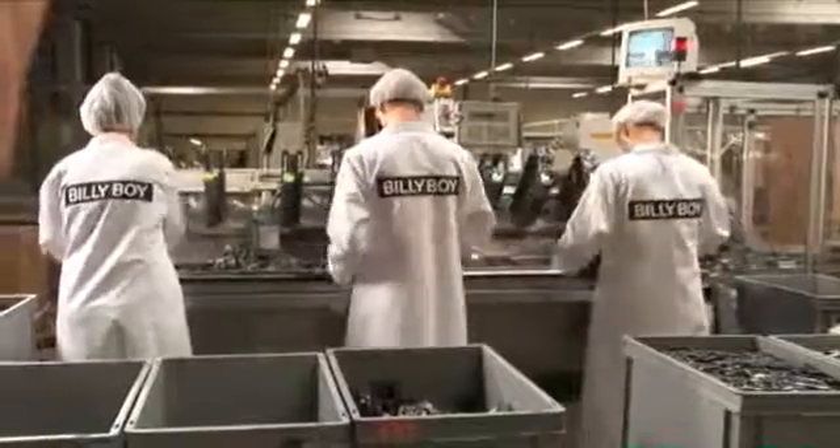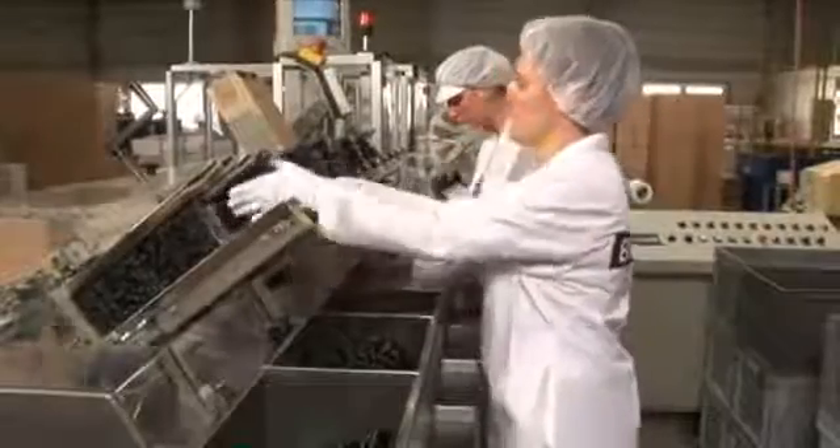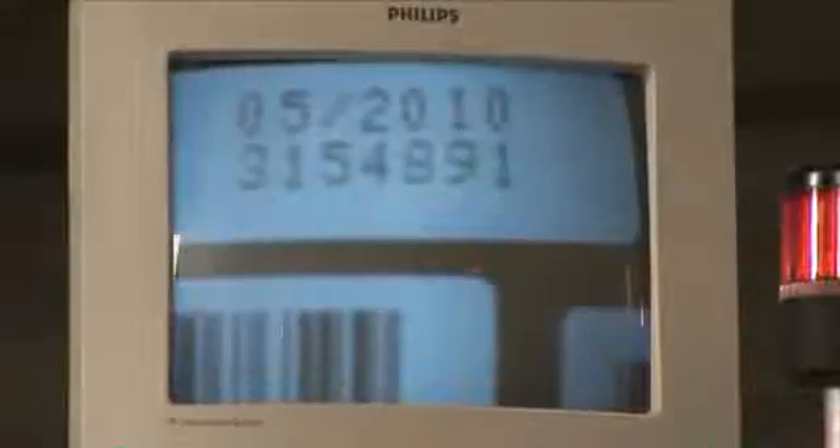MAPA also employs state-of-the-art technology for packaging the condoms. Every final package is automatically fitted with a manual outlining the correct use of the condoms, the lot number and the expiration date. The correct weight of its contents is also checked.